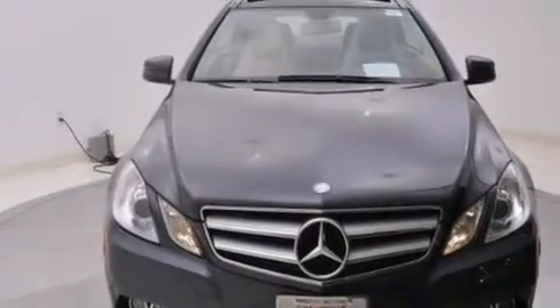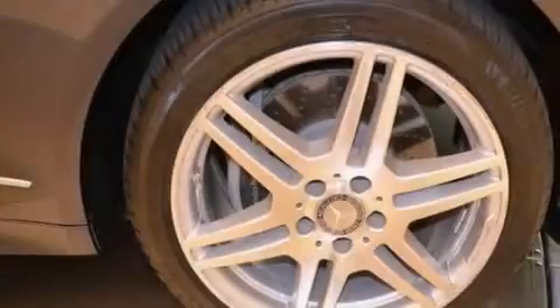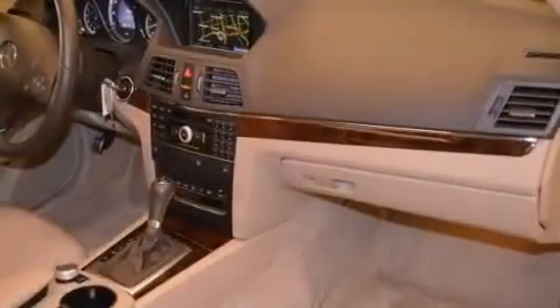The following features are also included: alloy wheels, dual power seats, cruise control, 12-volt power outlets, front multi-stage airbags, and latch-ready child seat anchors.